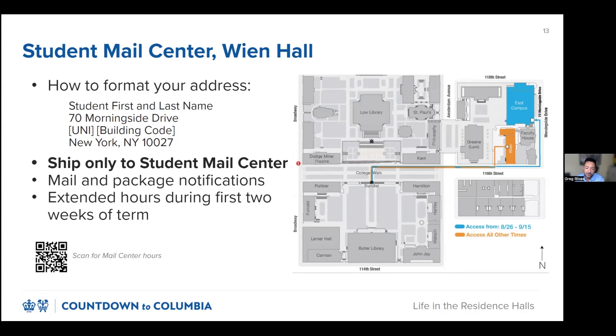Please visit our website and the student mail portal to manage the packages you receive at the center. For the first two weeks of the term, package pickup will be facilitated through the East Campus Building Service Entrance, which is marked in blue on the map below. Starting September 16th, we'll return to our normal package pickup entrance through the lower level of Wien Hall via the Wien Courtyard. For the entire month of September, we will also offer extended hours, including weekends. Scan the QR code at the bottom of the slide to see hours and more information. Now we'll pass it back to John to close out our presentation.